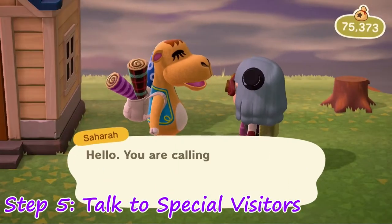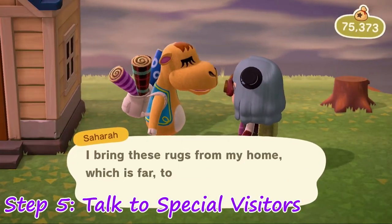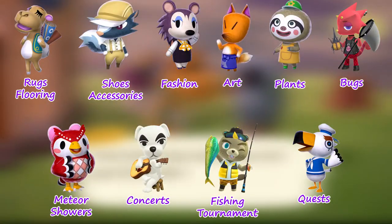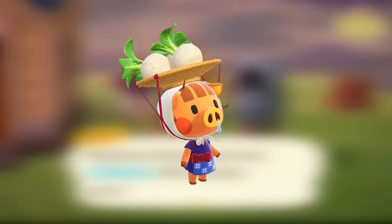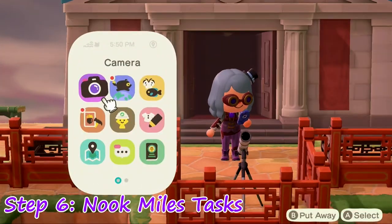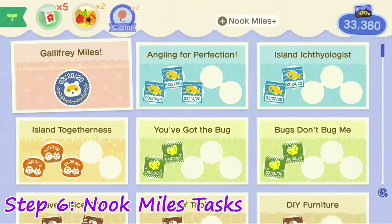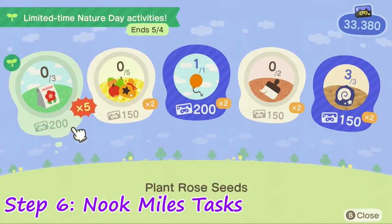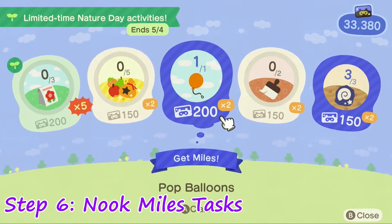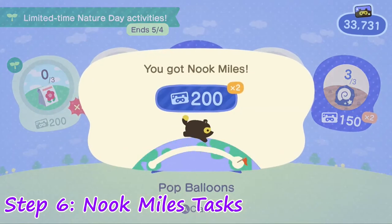Step 5: Run around the island and talk to your special visitors. Each one offers their own products and events that you can only do with them around. Take special note of Daisy May, who sells turnips that you can turn around for a good profit. Step 6: Now that you have the lay of the land, check your Nook Miles tasks and see if there's any activities you need to give more time to. Go ahead and collect those miles — you've earned them.